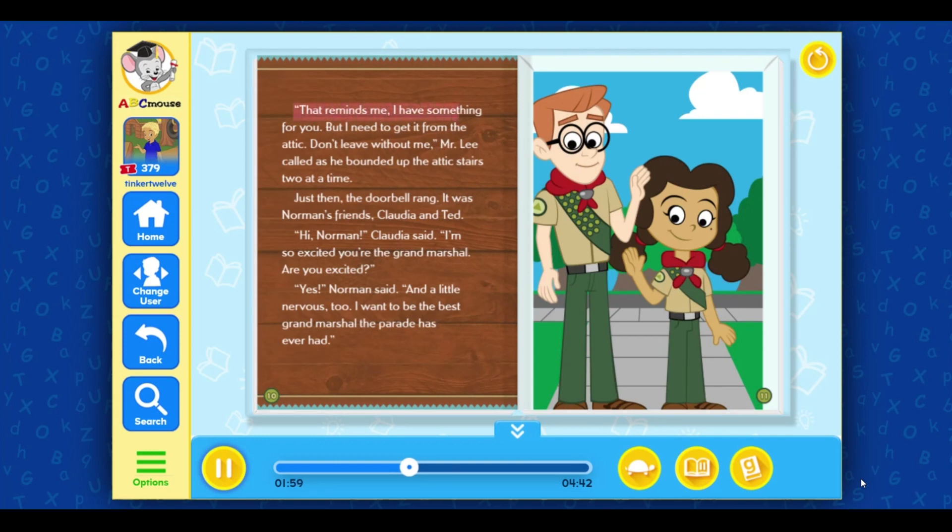That reminds me, I have something for you, but I need to get it from the attic. Don't leave without me, Mr. Lee called as he bounded up the attic stairs, two at a time. Just then, the doorbell rang. It was Norman's friends, Claudia and Ted. Hi, Norman, Claudia said. I'm so excited you're the Grand Marshal. Are you excited? Yes, Norman said. And a little nervous, too. I want to be the best Grand Marshal the parade has ever had.